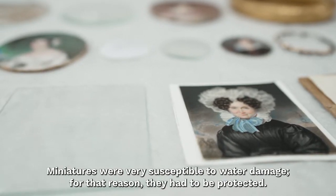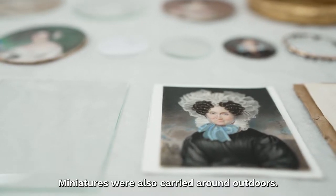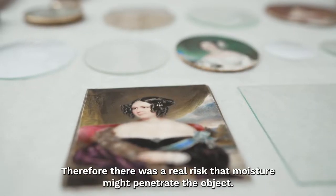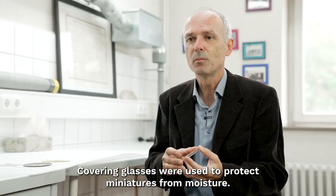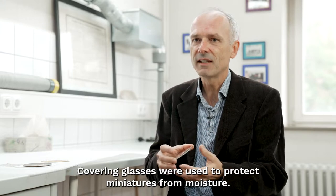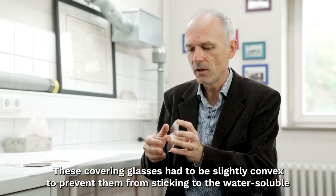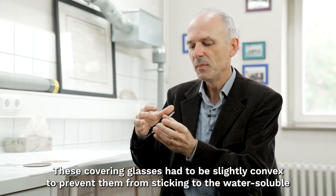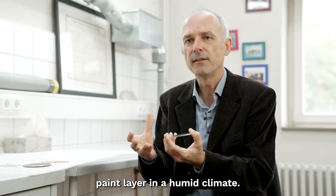Miniatures are and remain very sensitive to water, which is why they had to be protected. Since miniatures were also carried outside, there was a real risk of moisture reaching the object. They therefore had to be protected from moisture by a cover glass. The cover glasses had to be slightly convex — they were always slightly domed — so that in a humid climate they would not stick to the water-soluble paint layer.